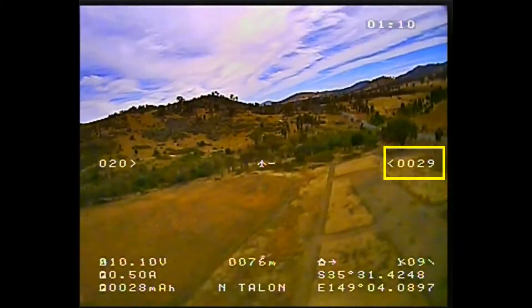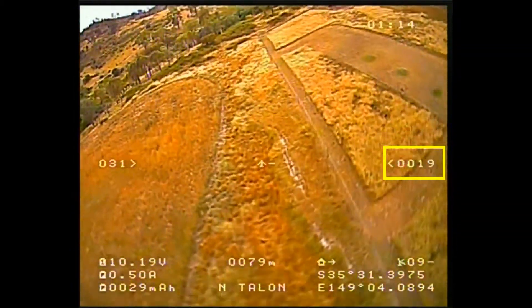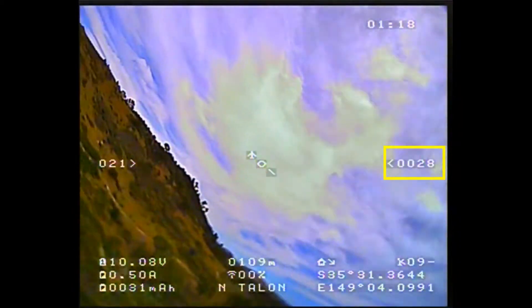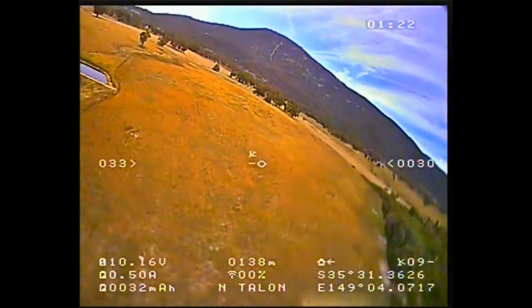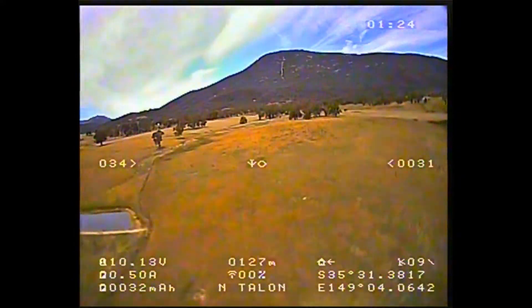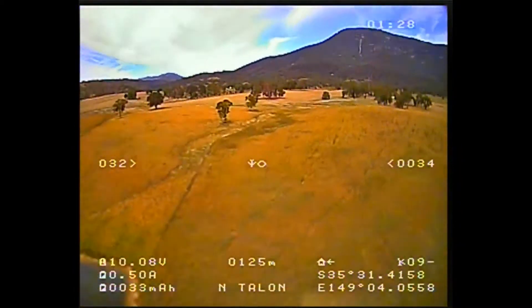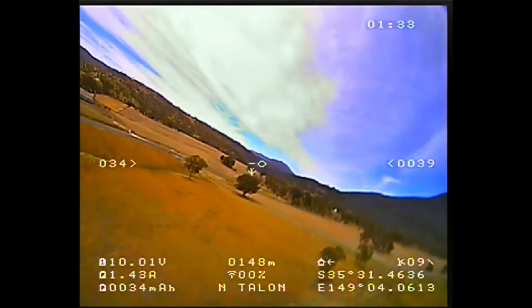I've just thrown it up but I'm having some troubles with the elevator control. As soon as I let go of the elevator she drops like a stone, and when I pull full elevator on she only regains that altitude very, very slowly. I'm doing a few circuits and testing the various modes but the lack of elevator seems to be present in all of them. I'm not quite sure what the problem is.